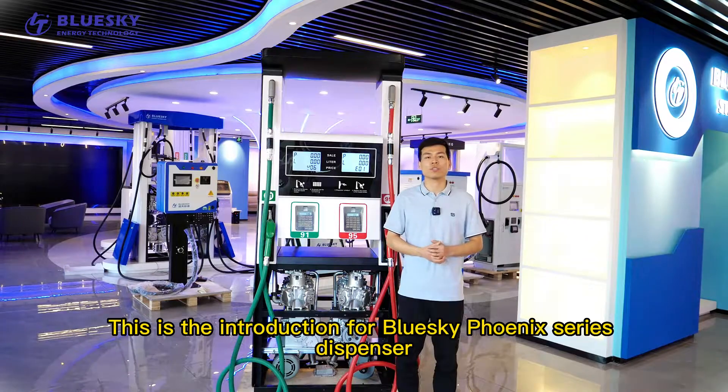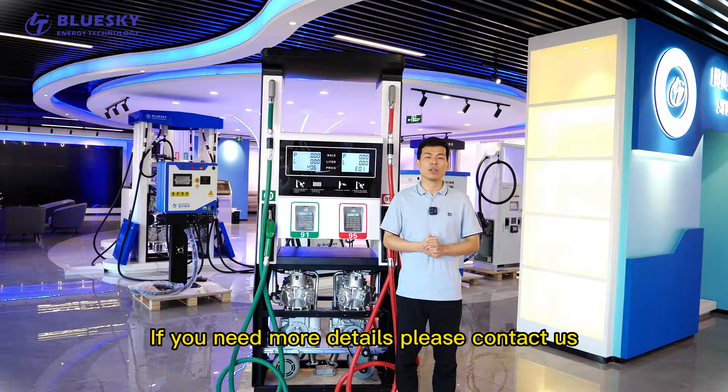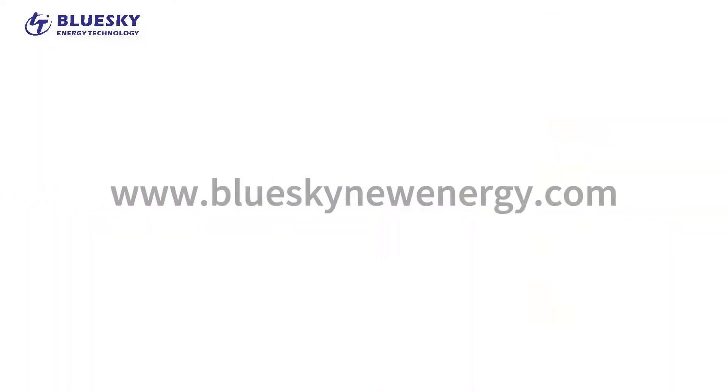This is the introduction for the BlueSky Phoenix Series Dispenser. If you need more details, please contact us. Thank you.